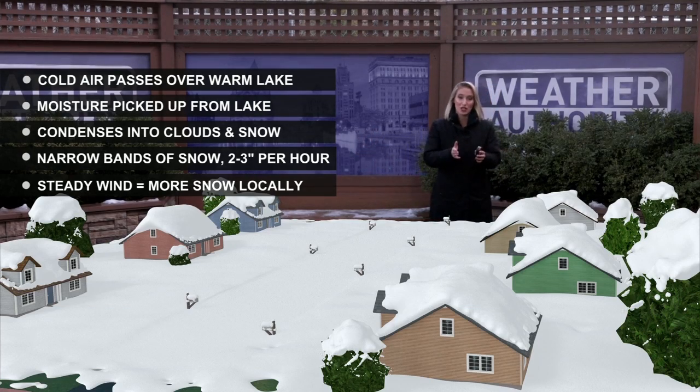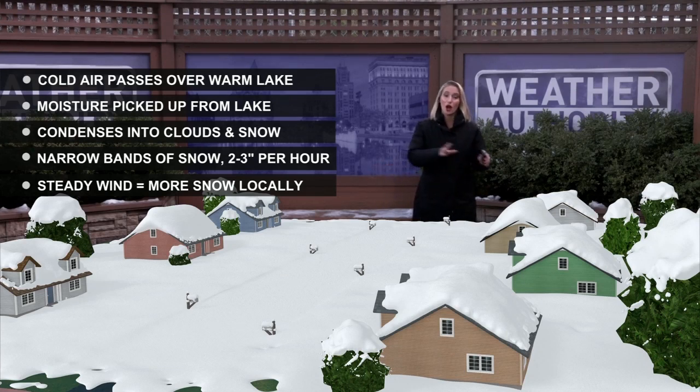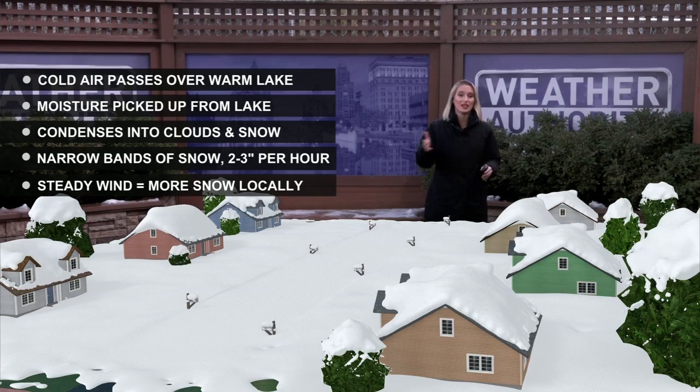When we have a steady wind keeping those narrow bands over the same neighborhoods, they can pile up with a few feet of snow in a short amount of time. And because these bands are so narrow, you can have neighborhoods that look like this buried in snow while others nearby get no snow at all.